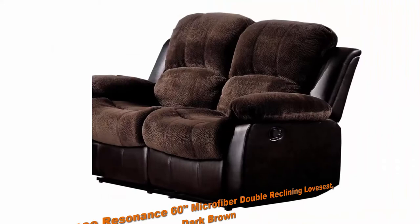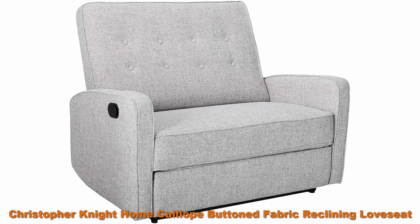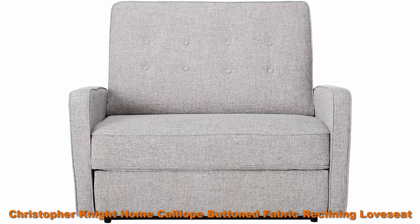Top 3: Home Elegance Resonance 60-Inch Microfiber Double Reclining Love Seat, Dark Brown. Top 4: Christopher Knight Home Calliope Button Fabric Reclining Love Seat, Light Grey Tweed Slash Black.